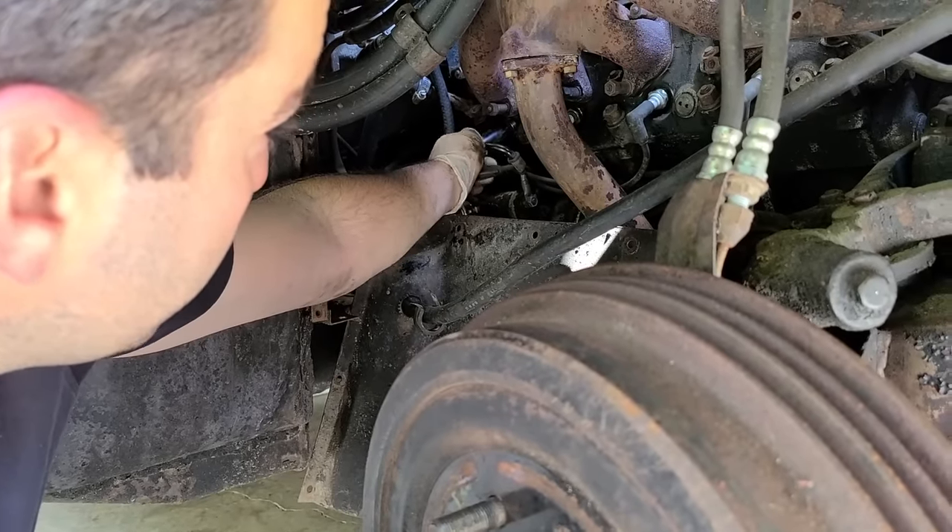It fires up nicely. Oh yeah — it's shaking a lot less now. Right off idle is smooth. Before we were getting just a little bit of shakiness, but this is pretty good.